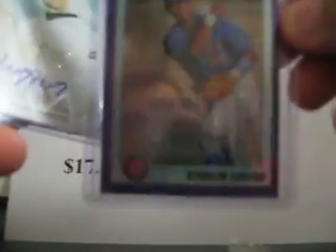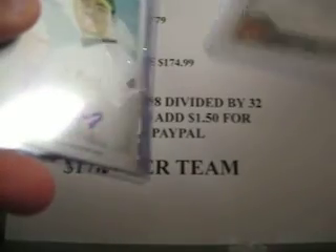I'm going to start off with the Bowman Chrome Purple Refractor — probably the best one in there — of Sterling Castro for the Cubs. That one is numbered out of 99.